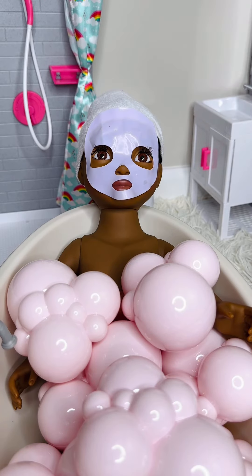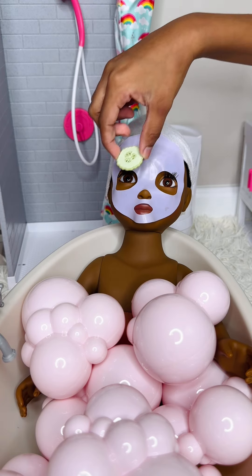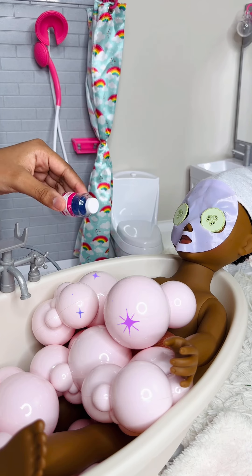Time for some pampering. Would you like cucumbers too? Yes, please. Some bath salt. So relaxing.